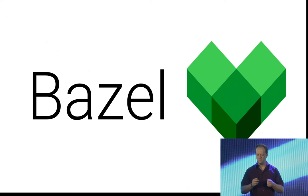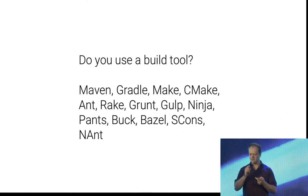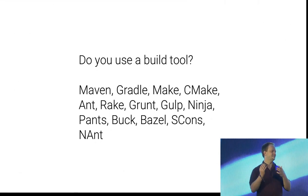For Bazel, I want to talk about three things. First, what is Bazel actually? I hope most of you are already using a build tool — if any of these sound familiar: Make, Maven, Gradle, CMake, Ant, Buck, Pants, Ninja, Grunt, Gulp, SCons — you're already using a build system. Bazel is similar to these in what it does, although it does things slightly differently.